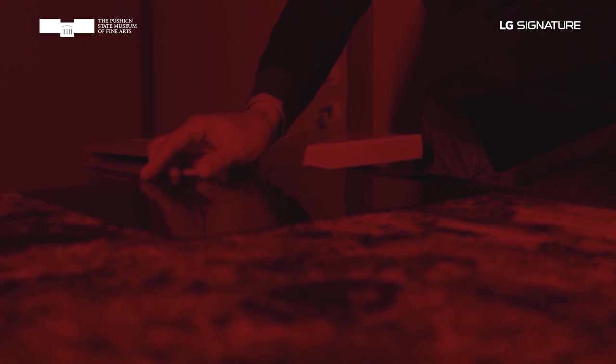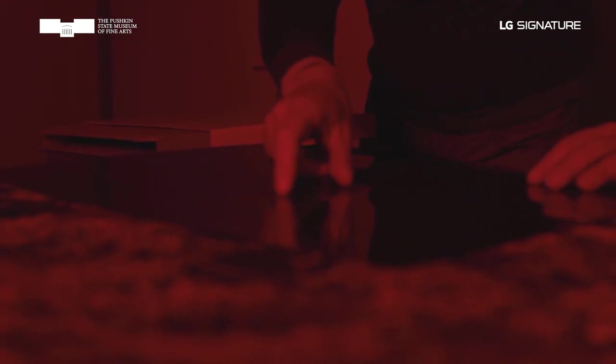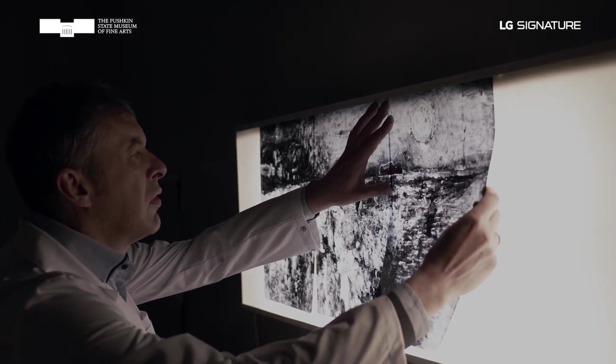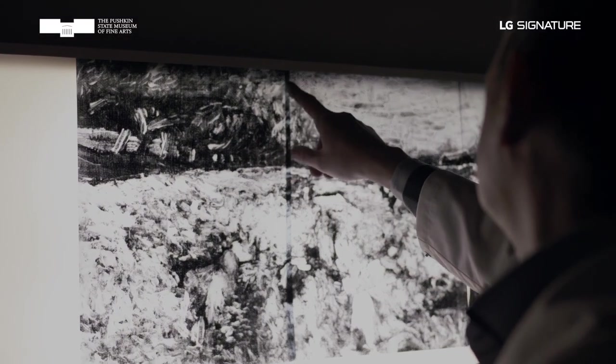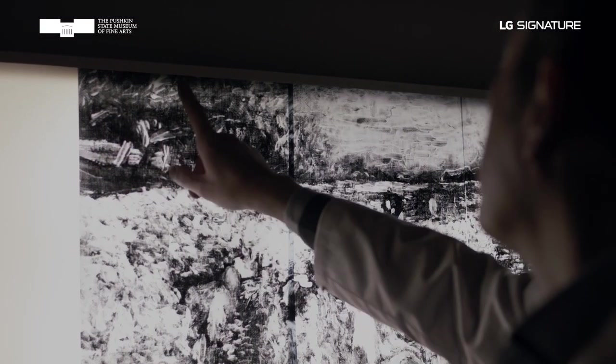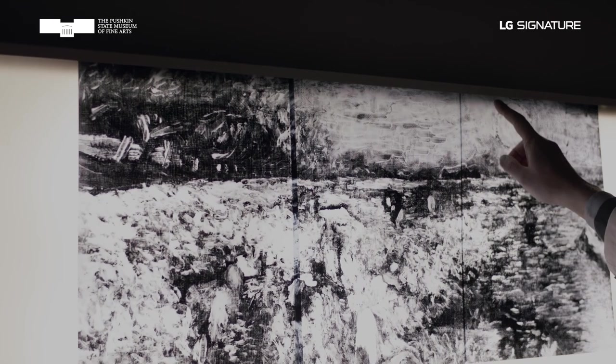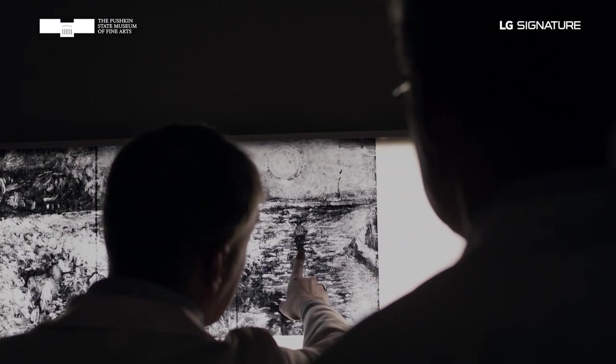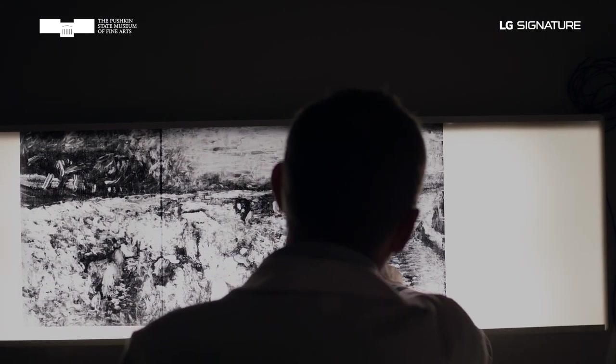The canvas was X-rayed in the museum's radiographic laboratory, and here we have our first discovery. A careful study of the X-ray showed that the painting was stretched on the stretcher twice. The first time was when Vincent van Gogh painted it in Arles, and the second time Theo van Gogh re-stretched it in Paris on a new, slightly larger stretcher. It's visible in the radiograph, but the pattern of the original stretched canvas is not the same as the current one. When the painting was re-stretched, the thick paint layer crept along its perimeter.